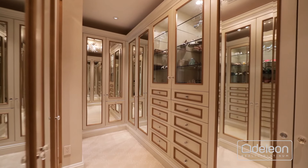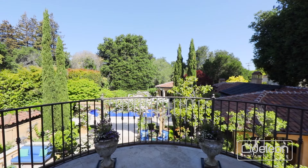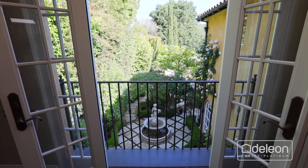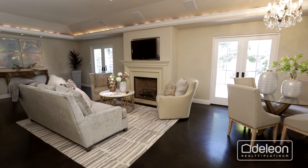The self-contained master suite offers a retreat in and of itself, and begins with an exercise room, a sauna, and its own laundry room. The master suite continues with two walk-in closets, a balcony overlooking the backyard, and a spa-like bathroom with a jetted tub and step-in shower.